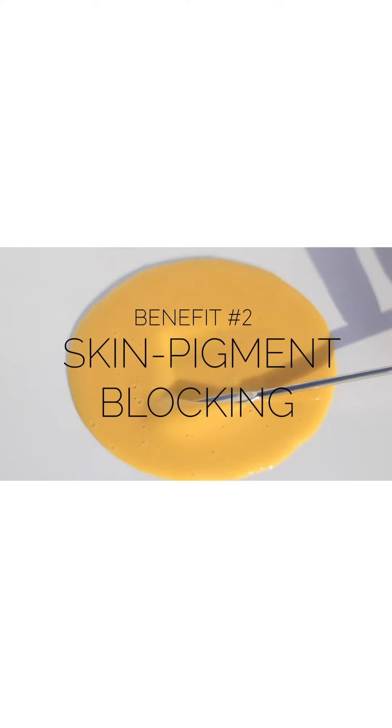That leads us to the second benefit: pigment blocking. It does so with alpha-arbutin and niacinamide, helping to break the cycle of pigmentation, which can be caused by multiple sources — whether it's stress, anxiety, a hormonal imbalance, or external factors that are compromising the look of our skin. These ingredients are really going to help round out and emphasize skin brightening and pigment blocking from our complexion.